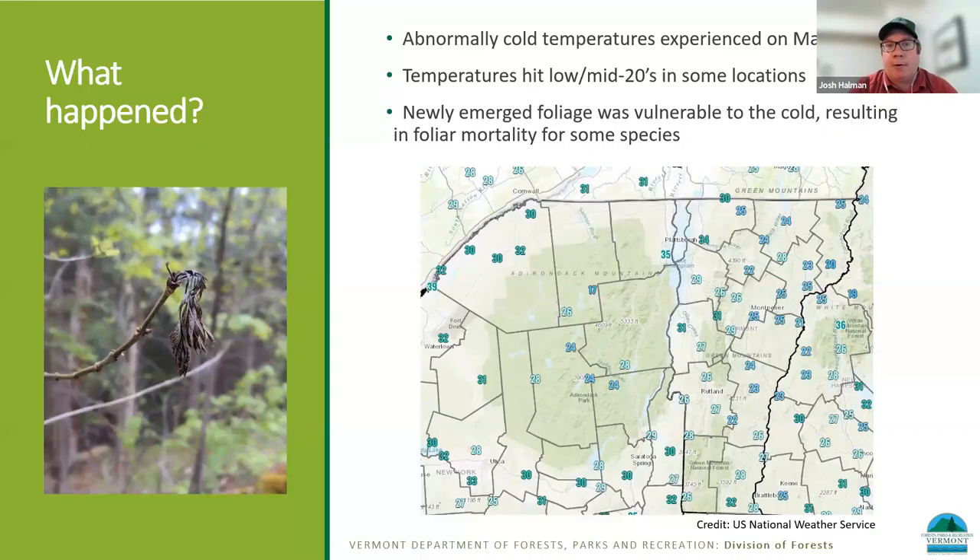To lay the background out: what exactly happened and why are people reporting frost damage across the region? Between May 17th and May 18th this year, we received some unseasonably cold weather. Some places dipped down into the mid-20s, depending where you were, some into the low 20s. If you go all the way over to the Adirondacks, some folks even had temperatures in the teens. Pretty unusual for May.